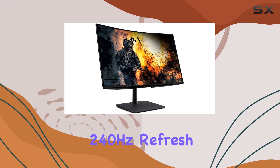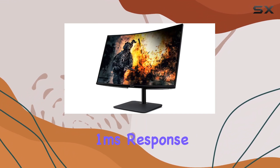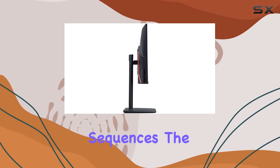One of the standout features is the impressive 240Hz refresh rate, coupled with a speedy 1ms response time. Gamers will appreciate the fluidity and responsiveness, especially in fast-paced action sequences.